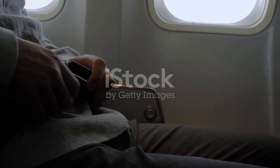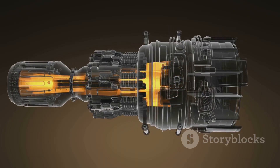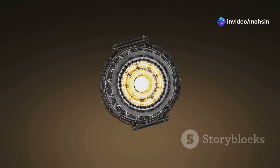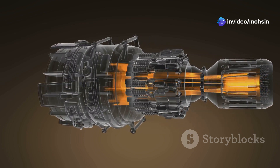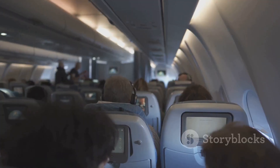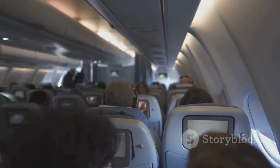First off, let's talk engines. The 777X is powered by the GE9X engines, which are not only more fuel-efficient, but also quieter and environmentally friendlier than those on older 777 models. Lower emissions, quieter flights — who wouldn't love that?